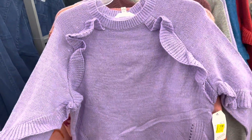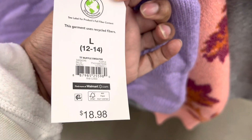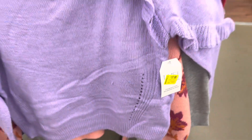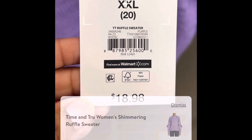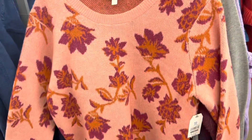I also found this lavender sweater — look at that detail, it's really pretty. The price tag says seventeen dollars, but over here we never trust the tag. I scanned it in my Walmart app and guys, at this particular store it's ringing up for just four dollars. Never trust the tag!